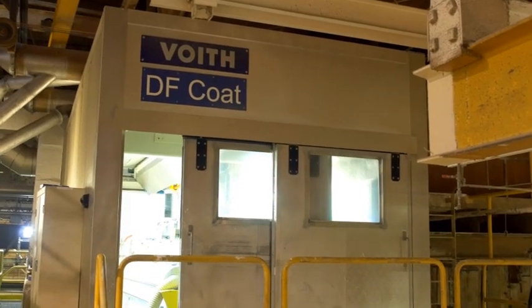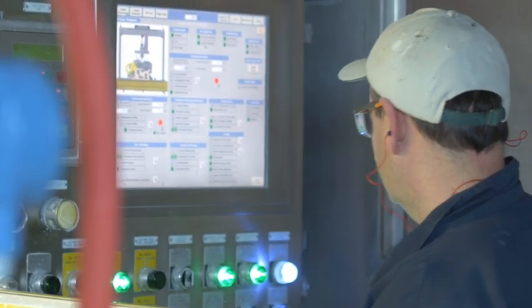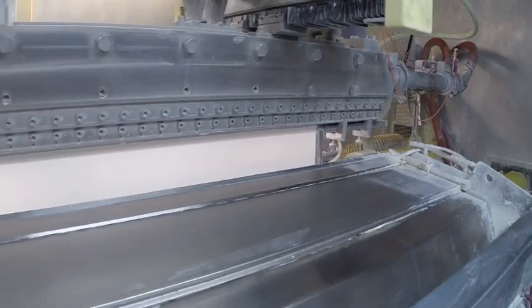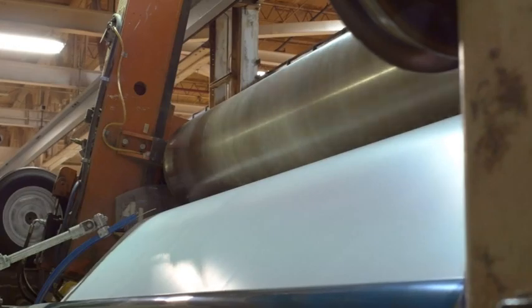After the paper has been pressed and dried, it is coated to create a prime printing surface. K1 uses world-class technology in its coating process by means of an advanced direct-flow curtain coating process. This state-of-the-art coater provides an exceptionally high-quality product for printing press operations. The curtain coater is nearly maintenance-free, creates a better quality sheet, and gives us cost savings in the amount of coating used — cutting it by almost two-thirds — while delivering a better quality product.